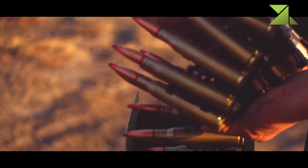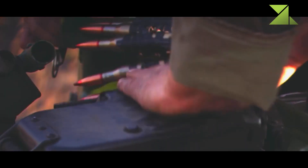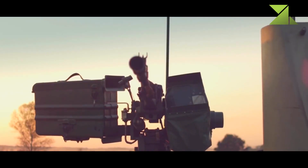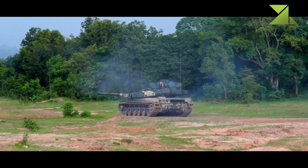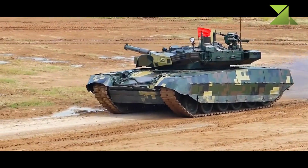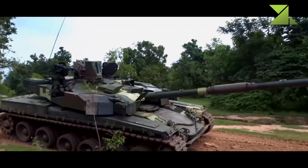Secondary armament consists of a coaxial 7.62mm machine gun and a remotely controlled 12.7mm machine gun mounted on top of the roof. The Oplot-M has improved sights, aiming, and observation systems.